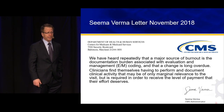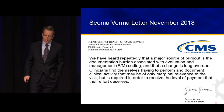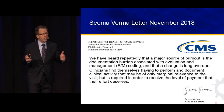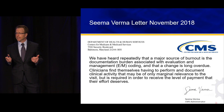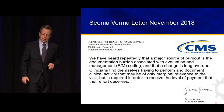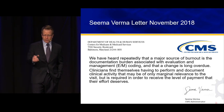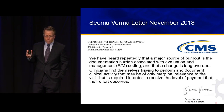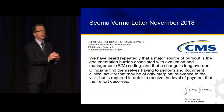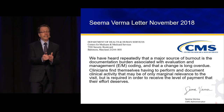Speaking of burnout — the federal government is actually aware that burnout is an important issue. This is from Seema Verma, one in a series of open letters written to the House of Medicine. They're fairly self-critical: 'We've heard repeatedly that a major source of burnout is a documentation burden associated with evaluation and management coding, and that a change is long overdue. Clinicians find themselves having to perform and document clinical activity of only marginal benefit, but required in order to receive fair payment.' We're all dying a death by a thousand clicks.